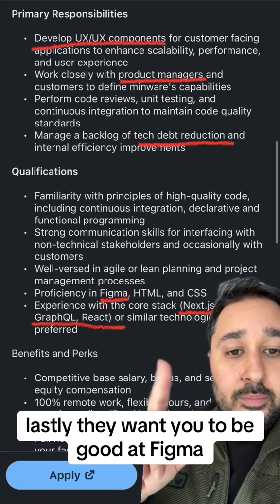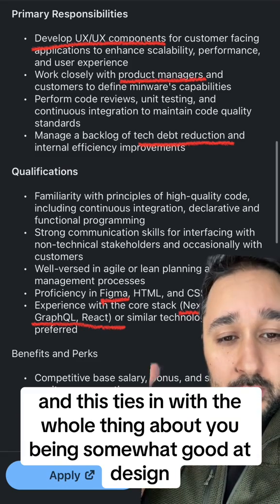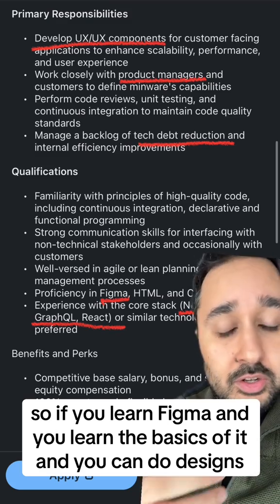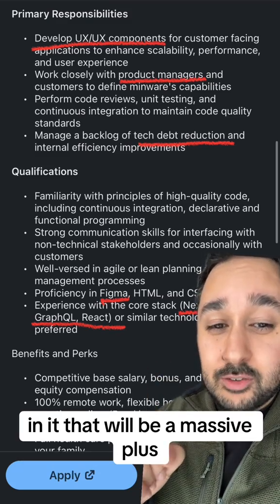Lastly, they want you to be good at Figma, and this ties in with the whole thing about you being somewhat good at design. So if you learn Figma, learn the basics of it, and can do designs in it, that'll be a massive plus.